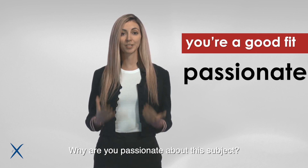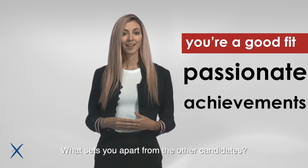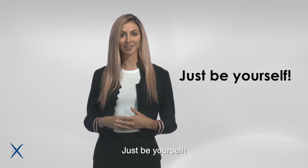Why are you passionate about this subject? What are some of your achievements? What sets you apart from the other candidates? Our most important tip? Just be yourself.